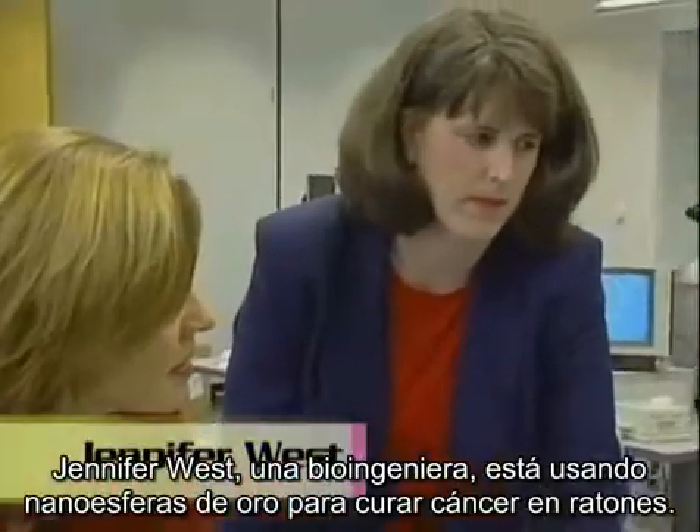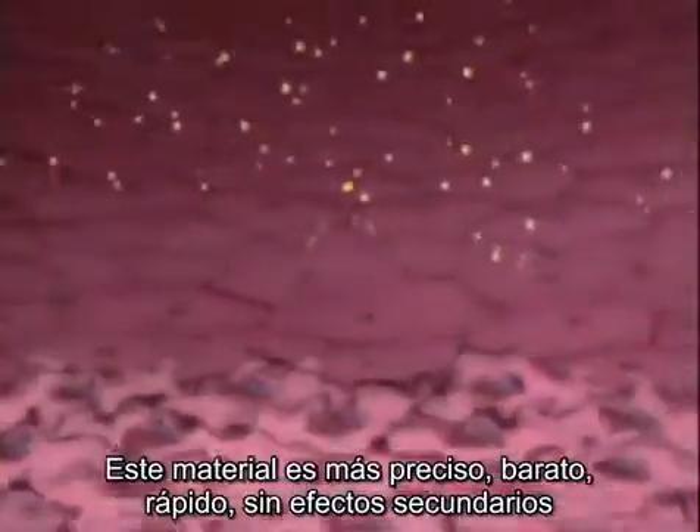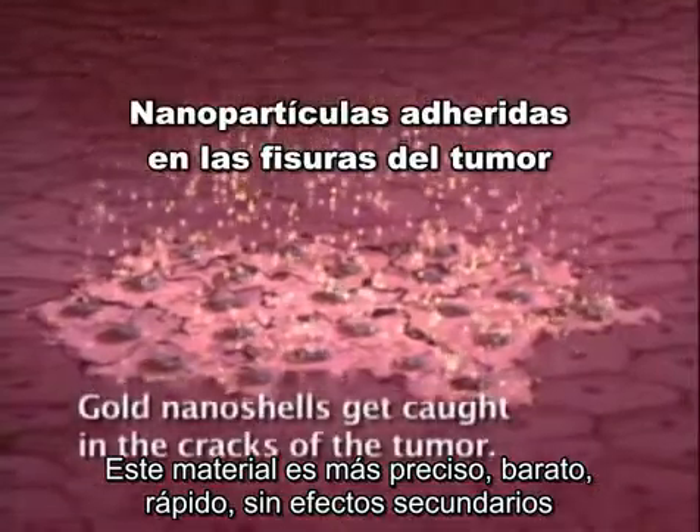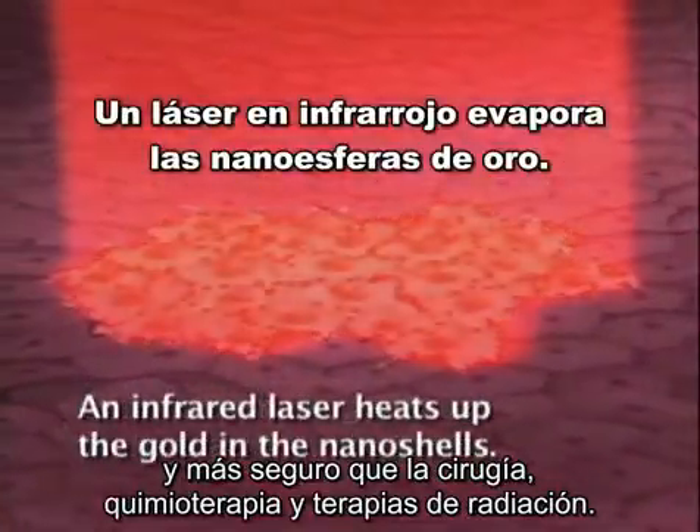Jennifer West, a bioengineer, used nanoshells coated with gold to kill cancer tumors in mice. This method is more accurate, cheaper, faster, free of side effects, and less dangerous than surgery, chemotherapy, and radiation treatment.